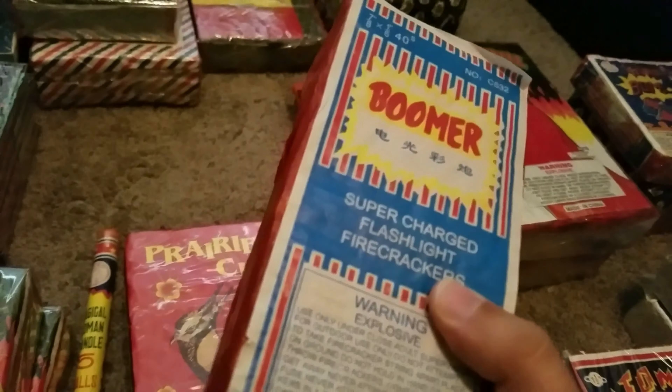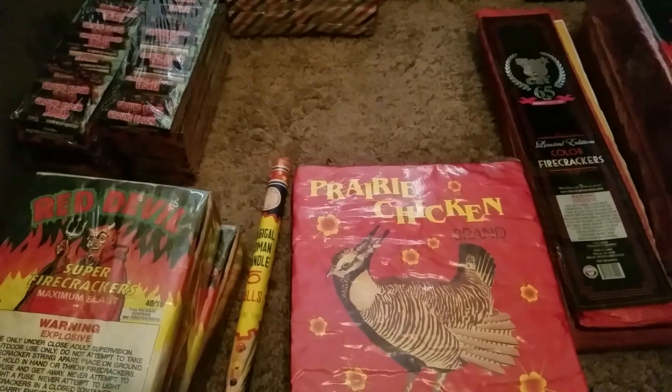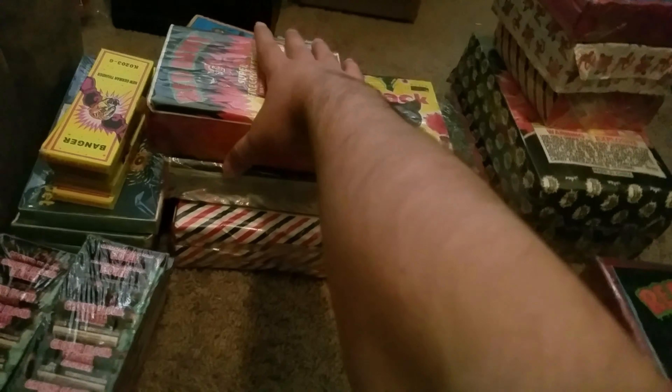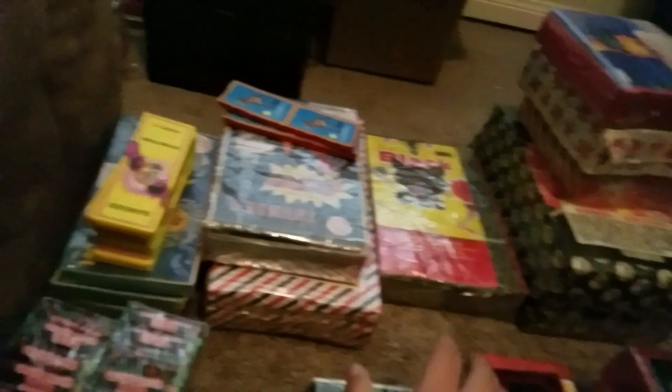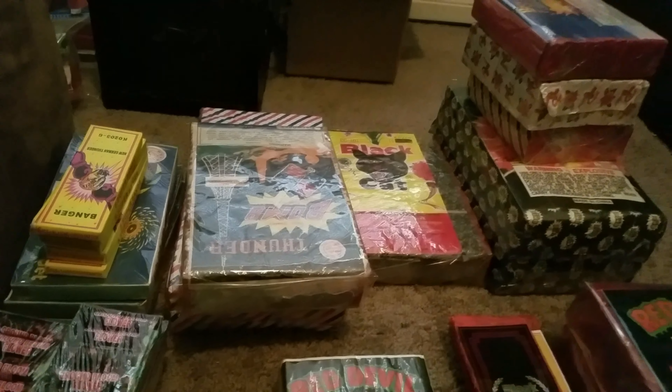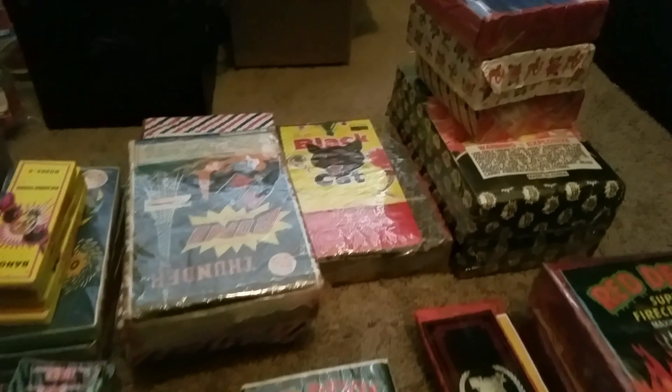We got Boomer — these are Ladyfingers, actually pretty nice. They're fun to play with. I ended up buying three of these bricks and decided to keep one and shoot two. Over here we have some more Red Devils. Some more Zebras. What are these — Daisies? Crimpton.